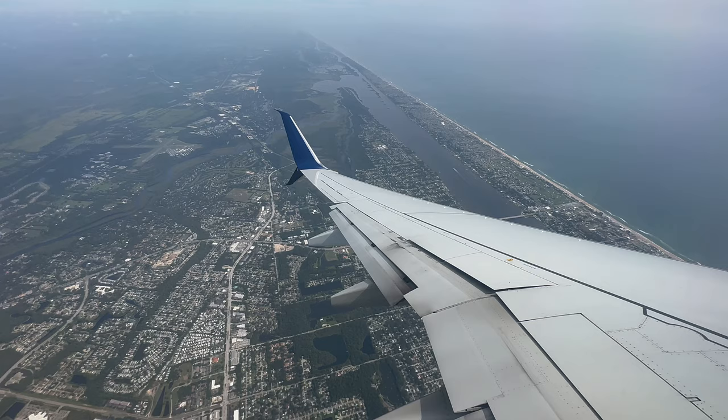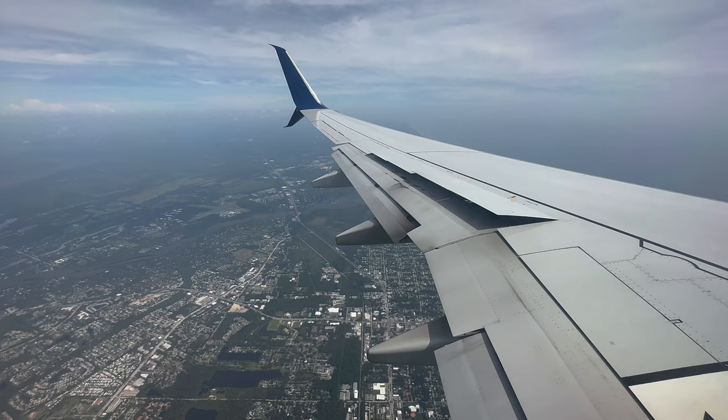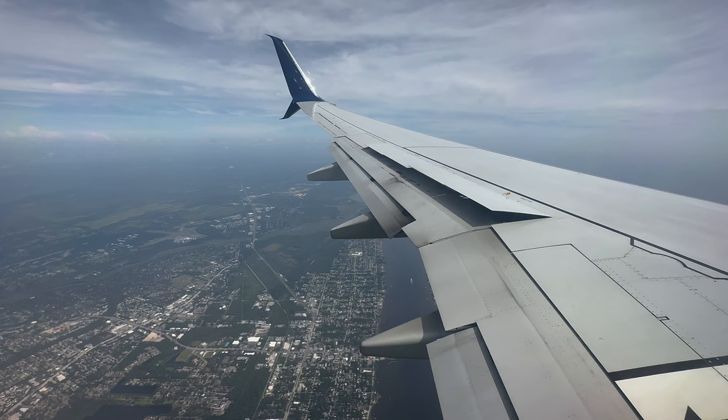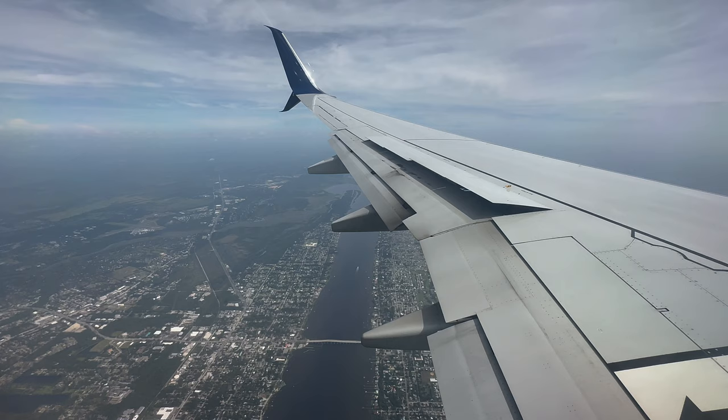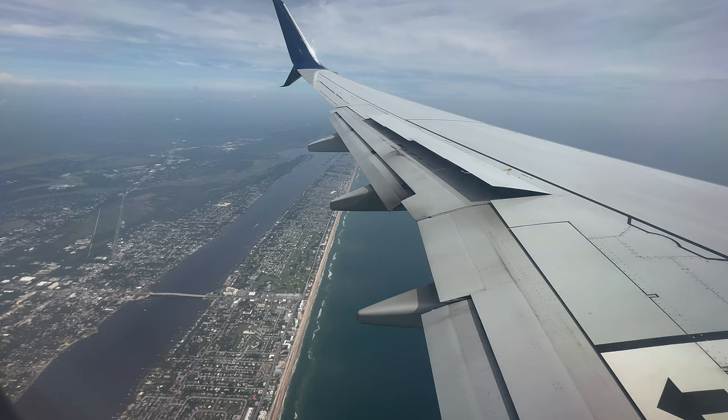Just off the left side of the winglet is the Ormond Beach Municipal Airport, built in 1943. This is a general aviation airport with no airline service. Its longest runway is 4,000 feet, so larger planes tend to use the Daytona Beach Airport or the Palm Coast Airport in Bunnell. We're about to fly over the Halifax River, and Ormond Beach, despite having 'beach' in its name, occupies both sides of the river. We're going to proceed out several miles before the controller turns us back to the right behind the flight we're following.